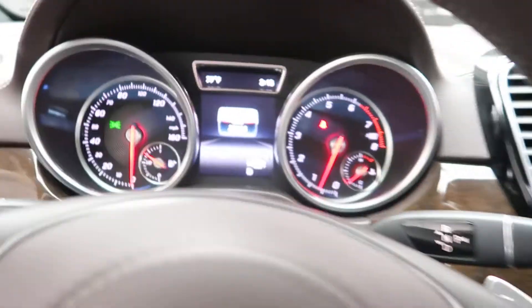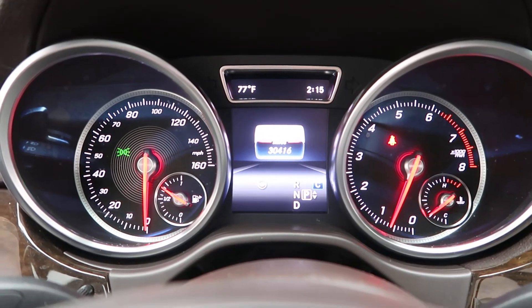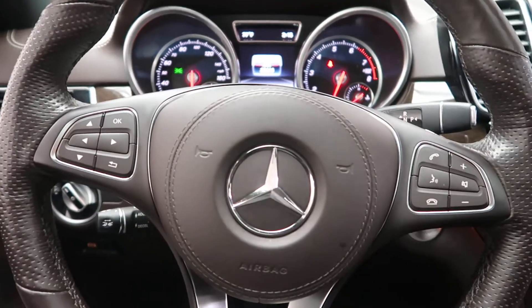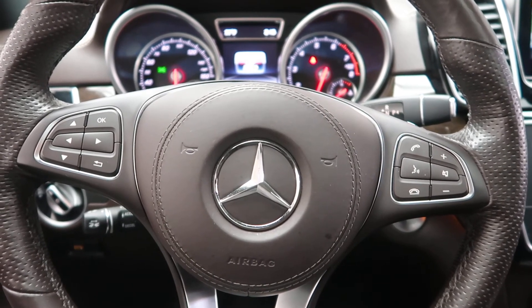This GLS has 30,416 miles, with Carfax and service records available online. If you'd like to view more photos of this GLS 450 4Matic, visit us at FeldmanImports.com.